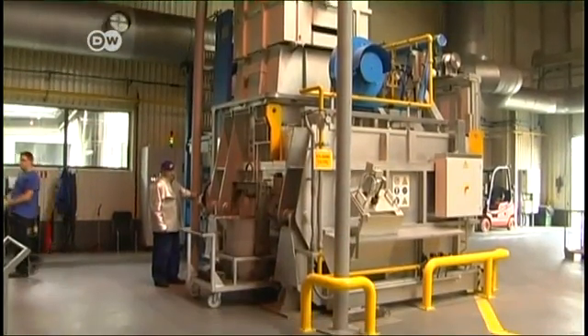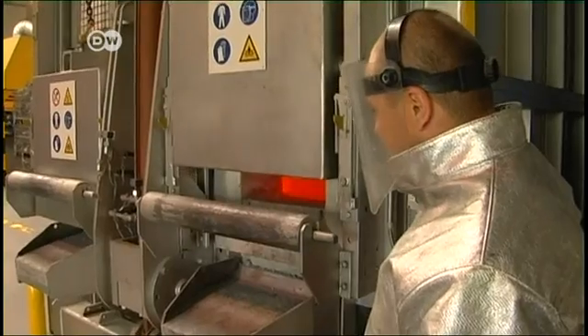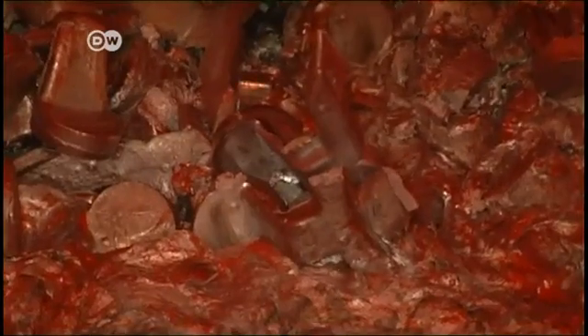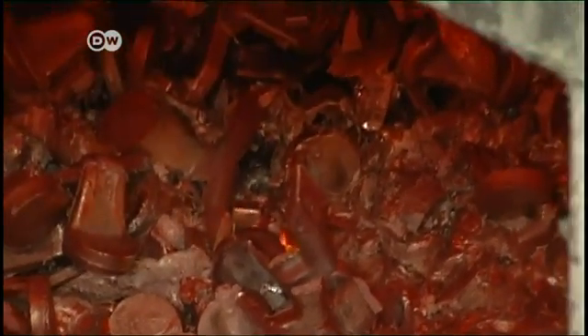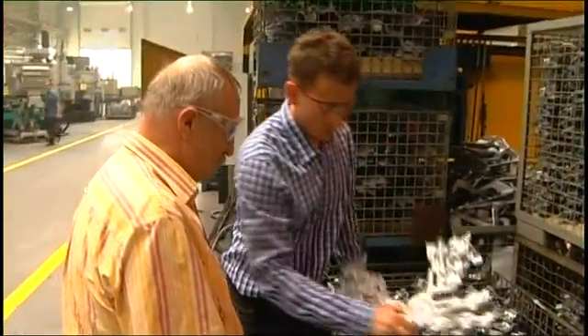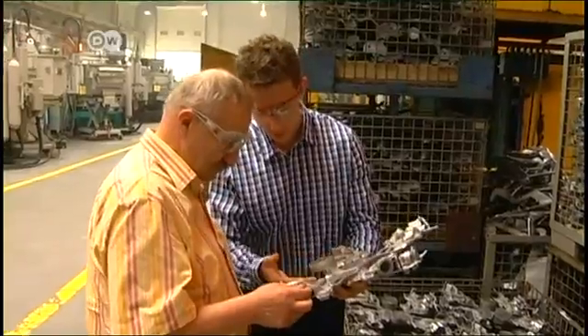This new smelting furnace cost 300,000 euros, but it consumes around 20% less gas. The production manager says the investment was worth every cent. The lower energy costs allow the company to offer more competitive prices.